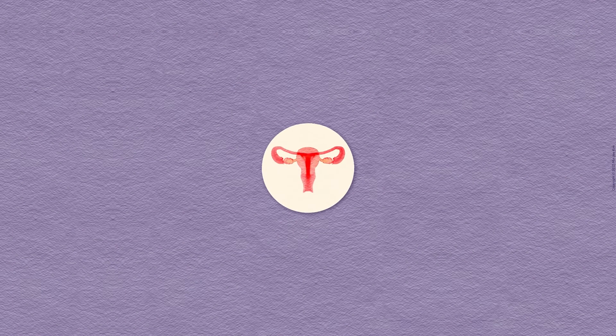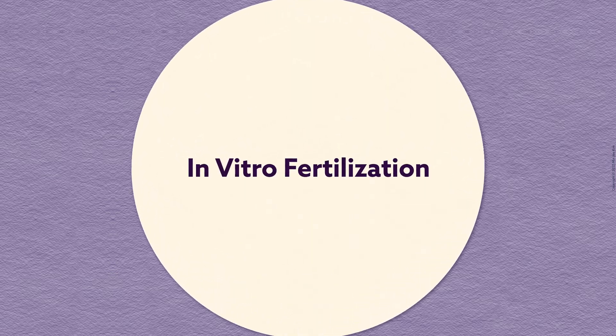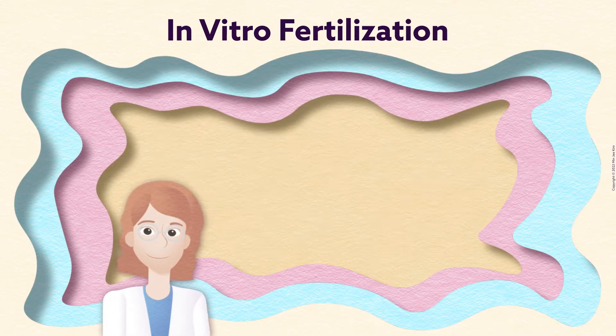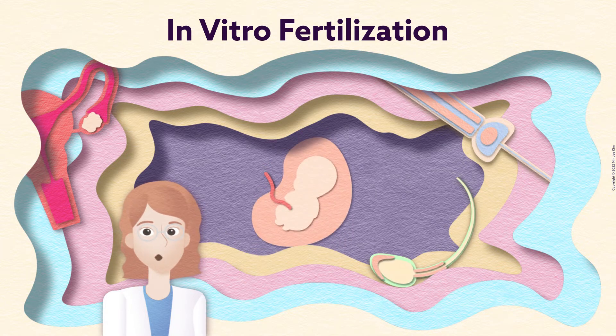You may be considering the use of in-vitro fertilization. We want to ensure that you have all the information you need, so this video will give you a brief overview of what to expect during your treatment. In-vitro fertilization is a series of procedures that will help you get pregnant. Follow me to learn more.